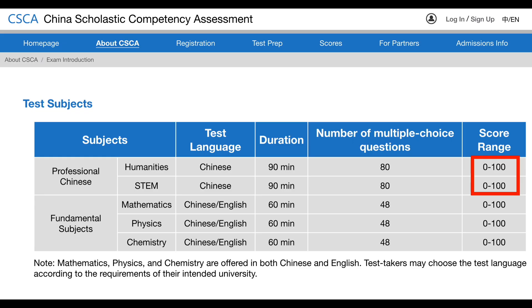The Fundamental Subjects — Math, Physics, and Chemistry — can be taken in either Chinese or English, depending on the university's requirement. Each lasts 60 minutes with 84 multiple choice questions, also scored from 0 to 100.